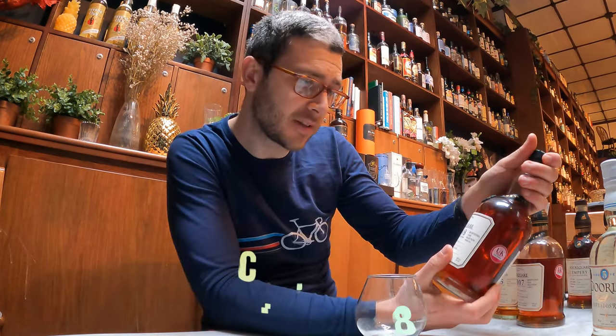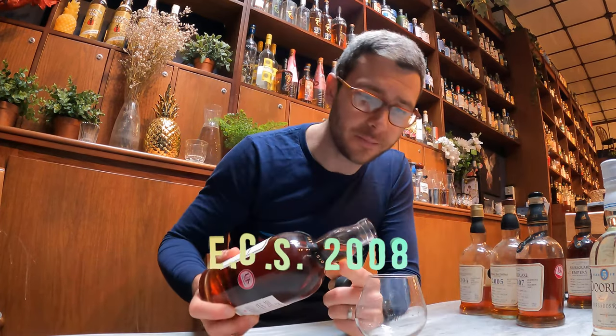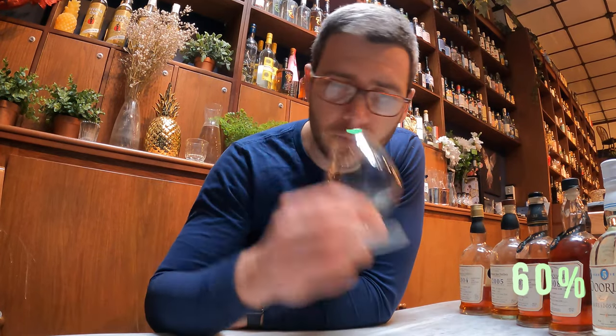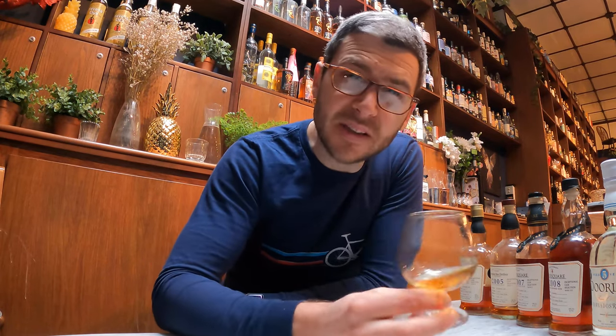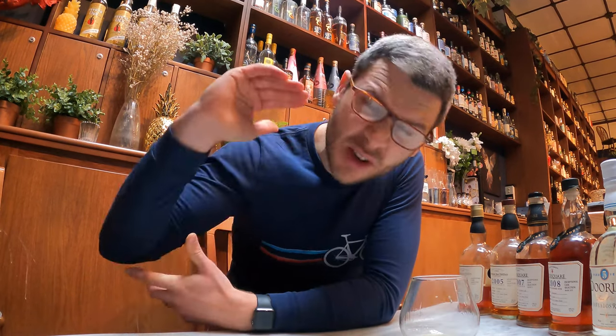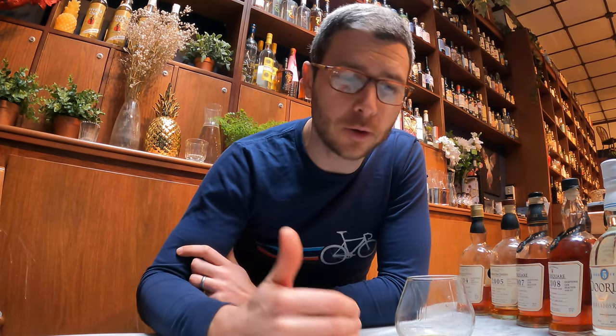Last one in the ex-bourbon category — 60%. Ex-bourbon, 12 years old, pot and column blend. So dark — I guess that's because he hasn't watered it down. Cooked pineapple, a biscuity note. This is like a pineapple crumble. This one goes to a heavier level again. I'm so glad he doesn't add any sugar — it's just raw flavour. High alcohol percentage and just bang for your buck. This is great.